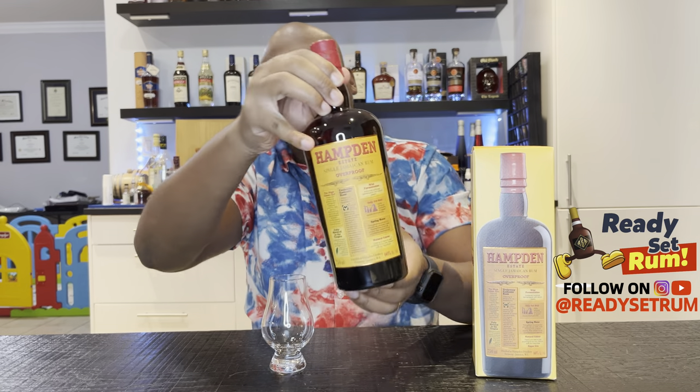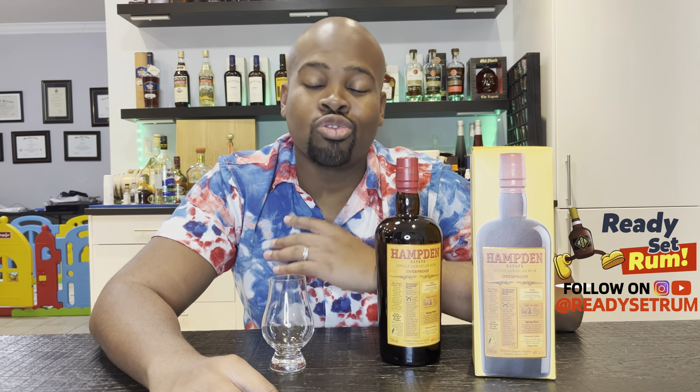Welcome back again rum lovers, it's Jammy of Ready Set Rum. Today we have another one from my favorite distillery: Hampden Estate, Jamaican overproof. Before we get into it, like and share — don't forget to like, comment, and share. Any questions, any conversation you want to start in the comments, just jump in. I like conversing with you guys, sharing whatever information I have on rum.